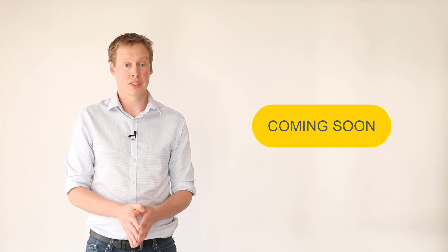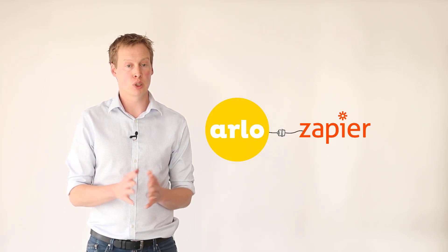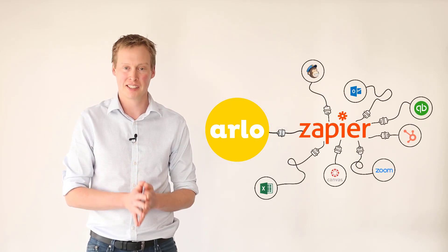I also wanted to give you a sneak peek at two big features that are being tested right now by Product Lab customers. The first is an integration with Zapier, which will allow you to automate data flows between Arlo and over 2,000 other business applications. By having all of your systems connected into Arlo, your team can focus on building great training businesses, not manually moving data around every day.